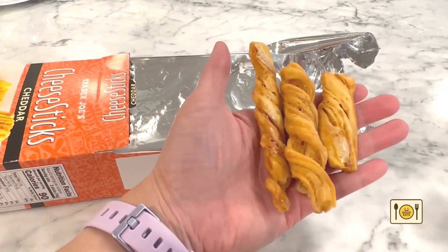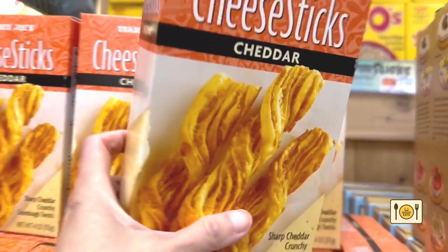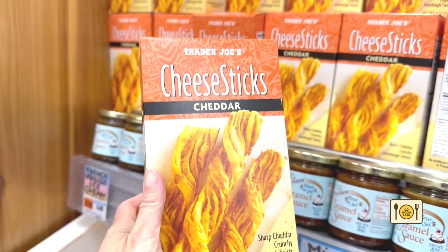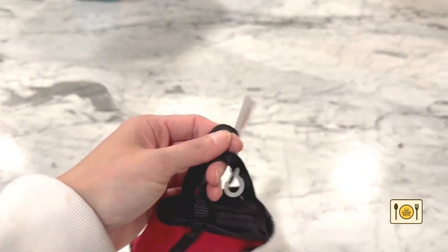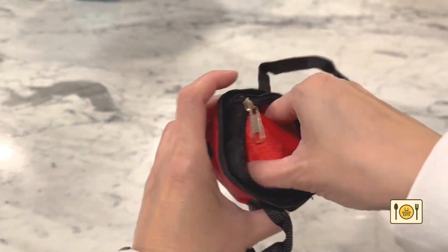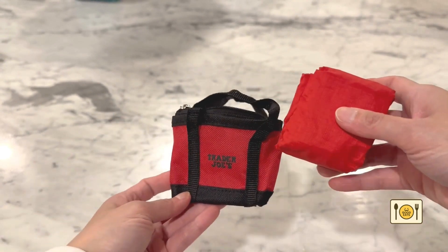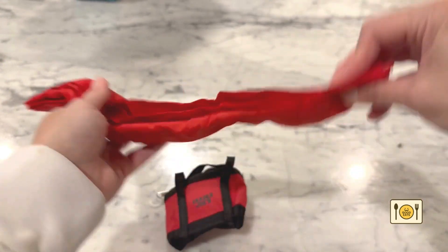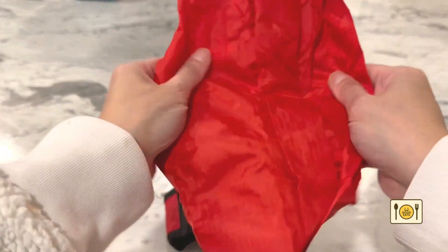My kids have also been snacking on these cheese sticks — they are so good. If you haven't tried them yet, go buy some the next time you're at Trader Joe's. This next item is not a food item, but I thought I'd include it on this list. I'm currently loving these cute Trader Joe's reusable bags. It's a reusable bag that comes in a small tote bag. I keep it in my purse in case I need a reusable bag, then fold it back up and store it in the little tote.